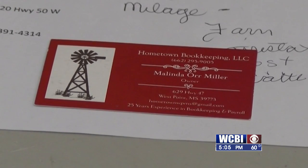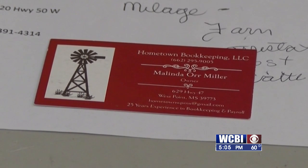In West Point, Melinda Miller is in her third year of preparing tax returns. She says that if the information filed isn't correct, people will have to wait longer for their money. "I need true information from you because it not only reflects you, it reflects us. And if your numbers are not right, it's going to cause a delay in your tax return, which is going to be a big issue this year."